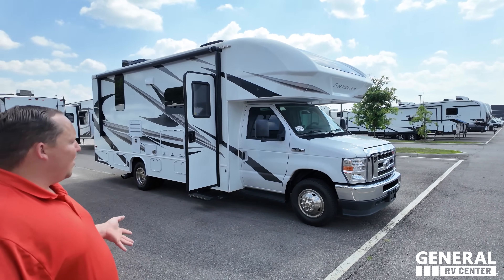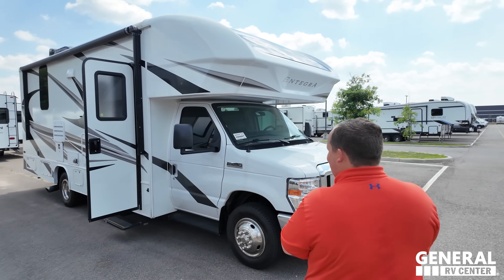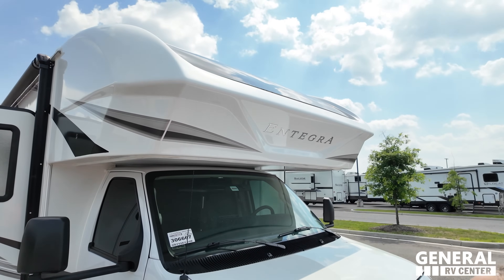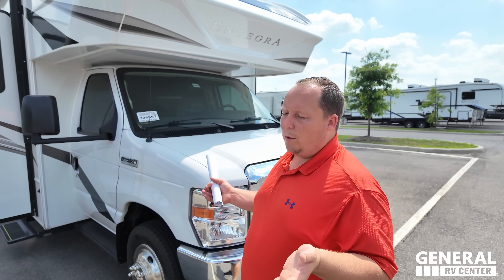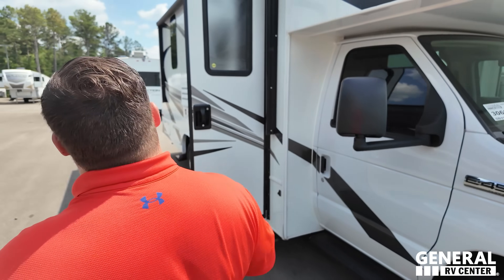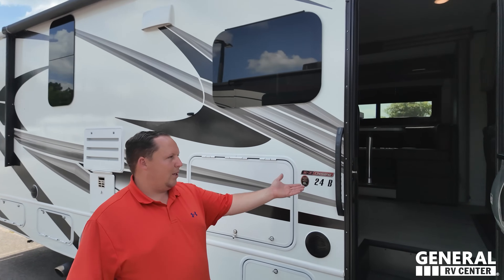The final motorhome is a traditional class C - the 2022 Integra Coach Odyssey, floor plan 24B, at $83,995. Notice the fiberglass front cap with that jagged point - in 2024 they rounded it off. Built on the E-series E450 chassis, one of the most affordable to construct. Power awning with LED lights and frameless windows.